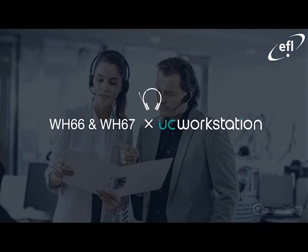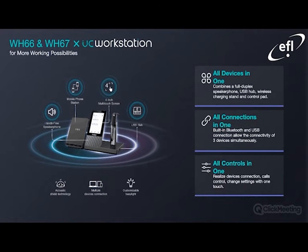We will now move on to the premium offering, the WH-66 and the WH-67. The most noticeable difference is the four-inch touchscreen on offer for the WH-66 and WH-67. This also combines a full duplex speakerphone, a USB hub to your right, and an optional wireless charging stand to your left. Built-in Bluetooth and USB connectivity allow three devices to connect simultaneously, and controls to maintain and change settings can be done on the four-inch touchscreen, making it a lot easier to modify the base station to your own personal preference.